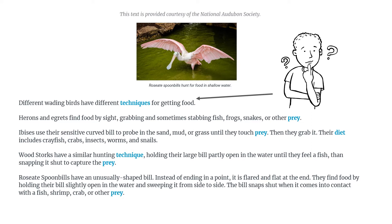'Their diet includes crayfish, crabs, insects, worms, and snails.' Just to be sure I understand what I read — it seems that they get their food by touch, whereas the herons and egrets get it because they have good eyesight. And that's what it probably means when they're probing in the sand with their curved bill, and I'm guessing the bill is curved because it's easier to poke around in the mud and grass.